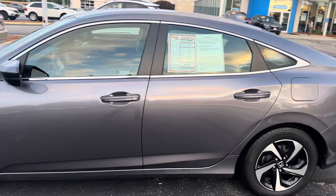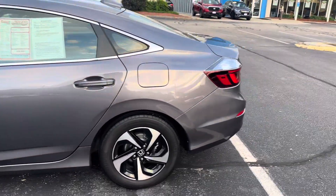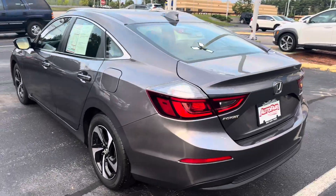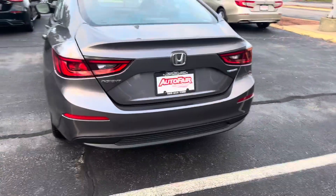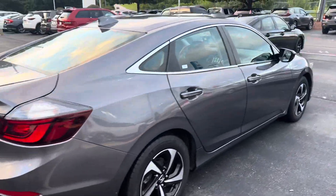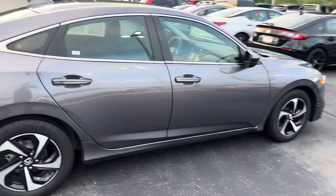This is an EX model, so it's got quite a few features. We like to do a quick video and go over some of the features, because we know that looking at pictures online can only give you so much of a good idea.